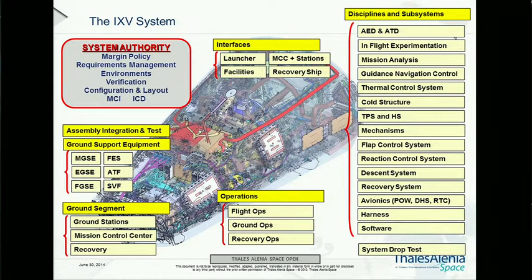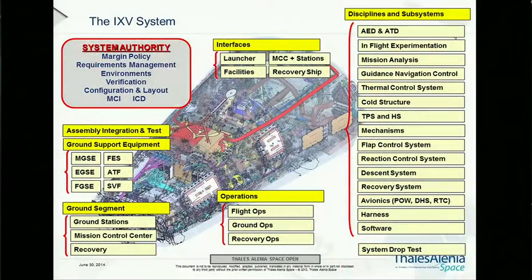Being a prime contractor of such a project is not an easy task. This is what it takes to develop, assemble, and test the vehicle to get it ready for flight operations. We had to find a very good, efficient, and cost-saving way to manage all those disciplines and more than 40 subcontractors, and come up with an integrated approach at the system level.